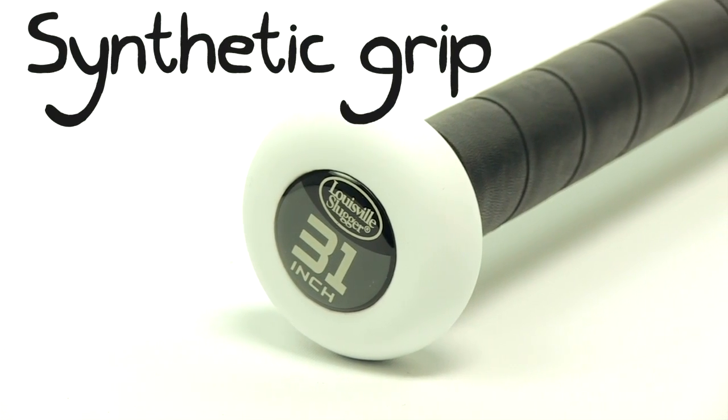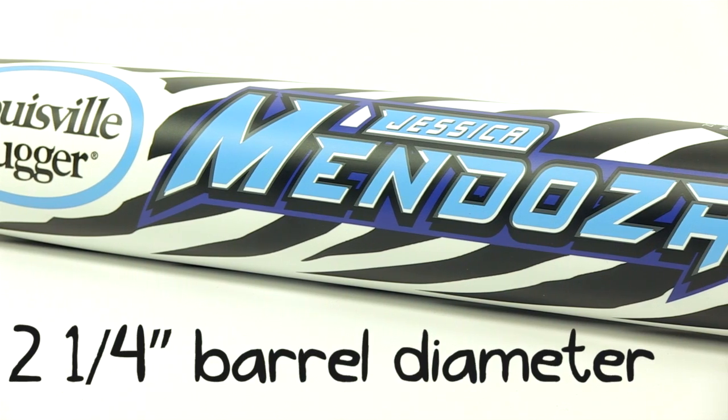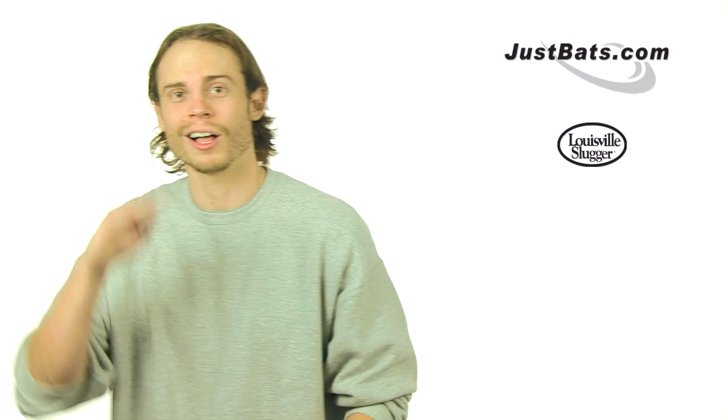Louisville Slugger takes pride in the Mendoza model, offering a sweet 12 month manufacturer's warranty. So check it out today at JustBats.com, and remember, from click to hit. See y'all later.